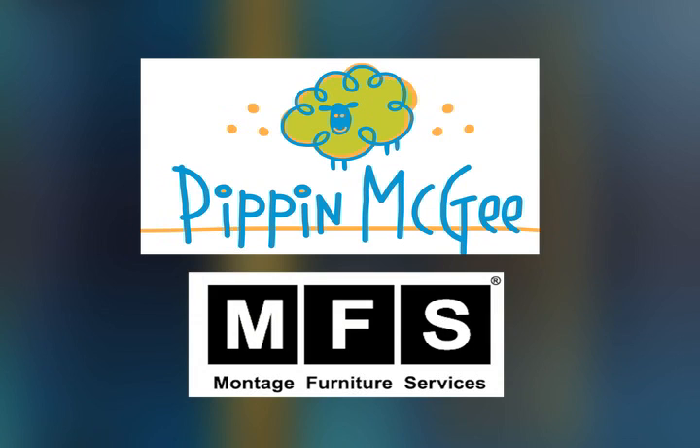Pippa McGee now offers a furniture protection plan made simple. It's called Montage. When a covered accident happens, MFS furniture protection plans offer the assistance you need. That means any rip, cracking, chipping, chew marks, or scratches are all covered. We know how accidents happen with kids, but here's your extra peace of mind — it's called Montage with Pippa McGee.